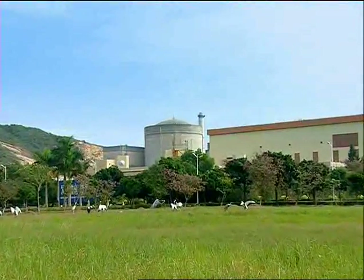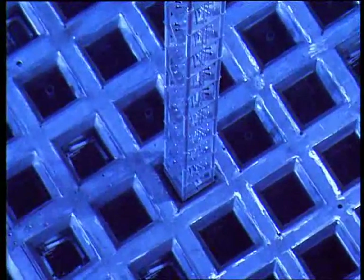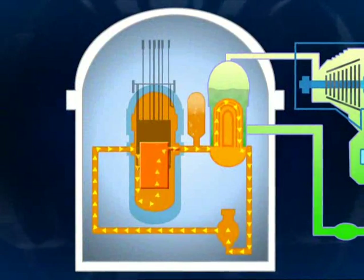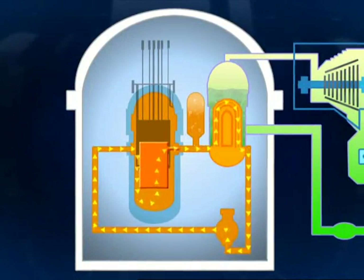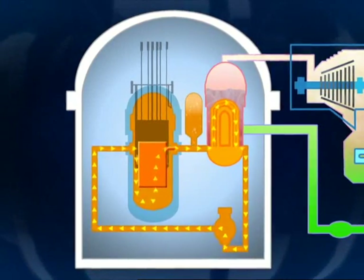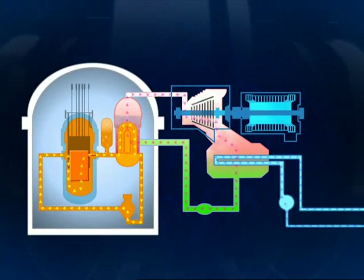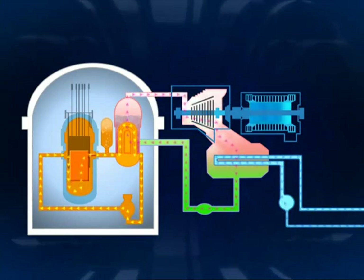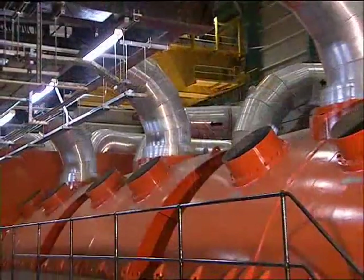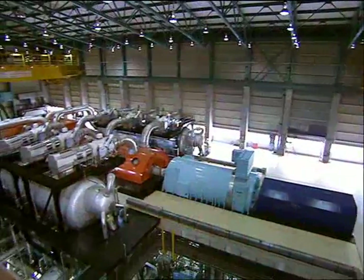Daya Bay uses a pressurized water reactor, which is the most common type of reactor in the world today. A pressurized water reactor gets its name because its cooling water is kept under high pressure in a sealed circuit called the primary cooling circuit. Because of the high pressure, the water does not boil, even when the temperature reaches 330 degrees Celsius. This means the cooling water can absorb the heat from the fuel rods very effectively and transfer the heat to a secondary cooling circuit, where the water is kept at lower pressure and so boils at lower temperatures to produce the steam that drives the turbine.